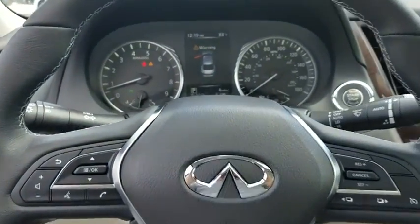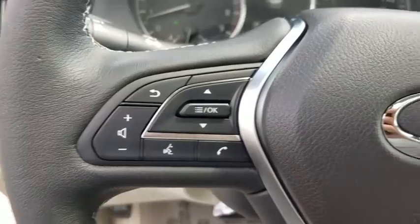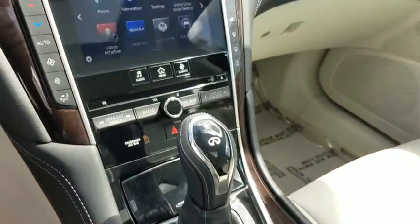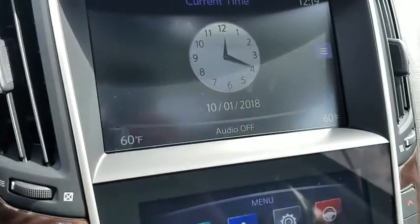Here are some of this vehicle's great options: power passenger seat, traction control, dual airbags, leather-wrapped steering wheel, power steering, four-wheel disc brakes, CD player.